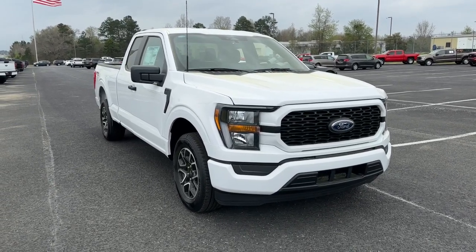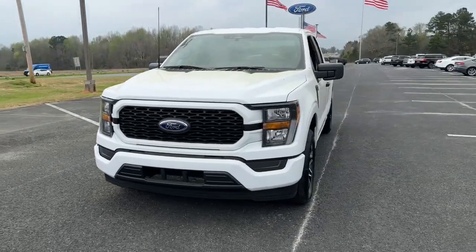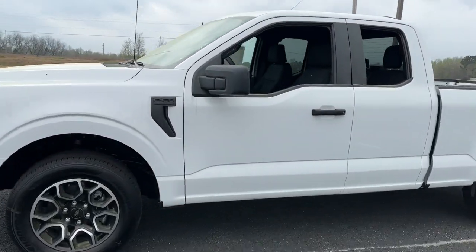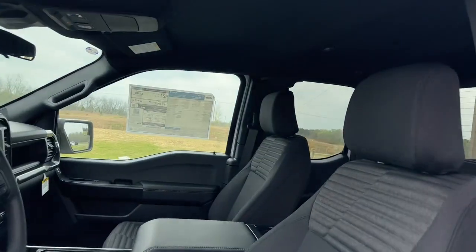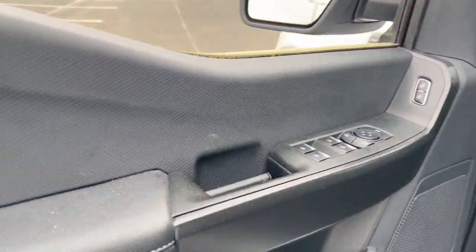Hop into the 2023 Ford F-150. Here's a hard-working Ford F-150, the light-duty full-size pickup that leverages high-strength steel and military-grade aluminum alloy to bring you class-leading payload and towing capabilities.